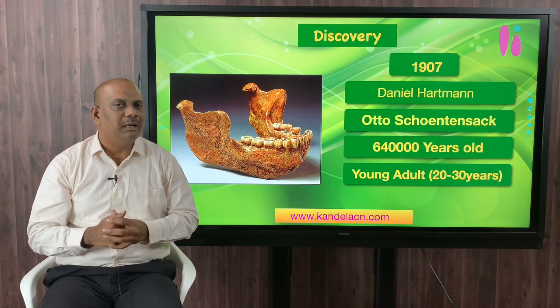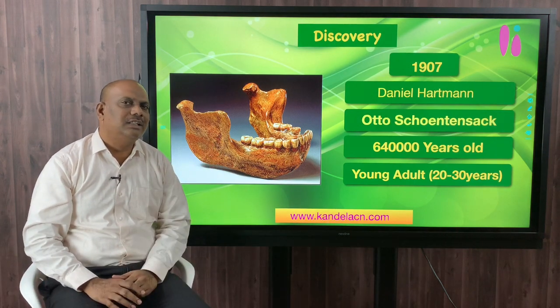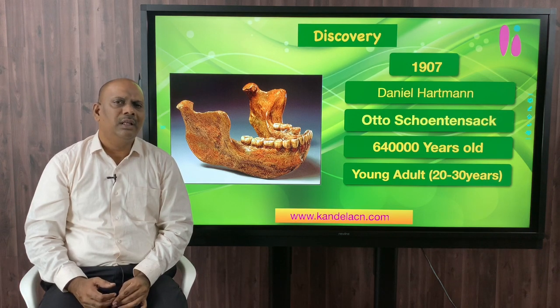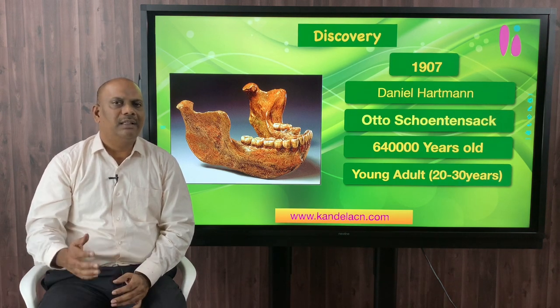But how is it possible for a mine worker to discover a fossil? He is not a paleontologist. Mr. Otto Schoetensack was a great paleontologist who had been working in this region for the past 20 years. Earlier, in the year 1887, Schoetensack discovered a fossil elephant skull along with its tusk. This created large-scale enthusiasm and optimism. He thought the Mauer sands should be a source for human fossils as well. So he advised the mine workers to look for any fossils when they were mining that area.